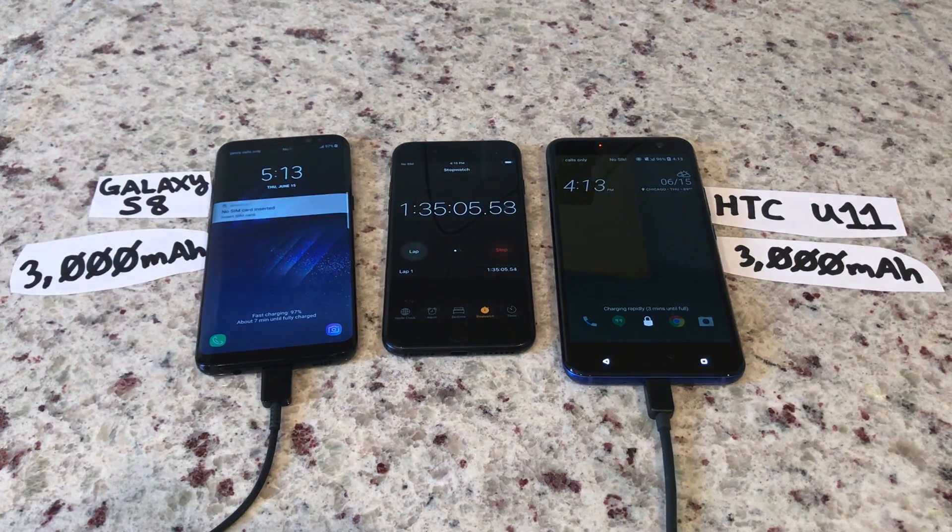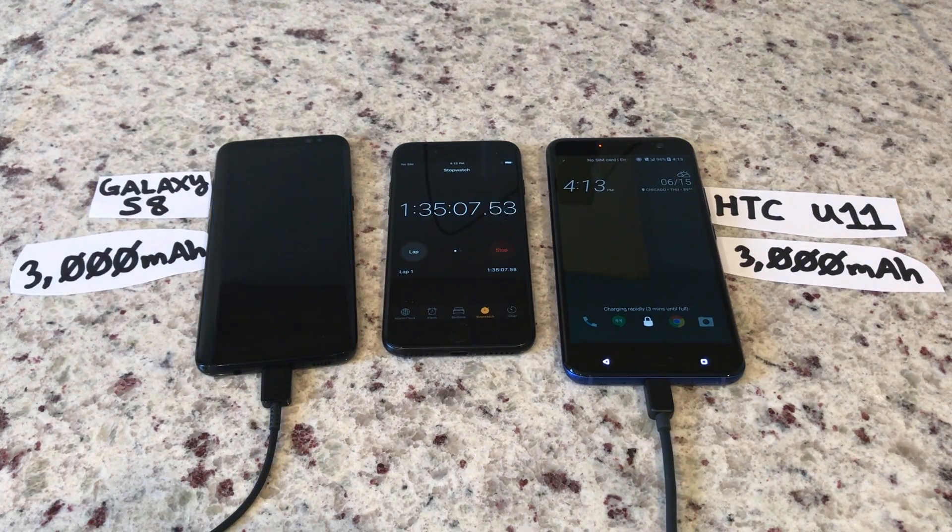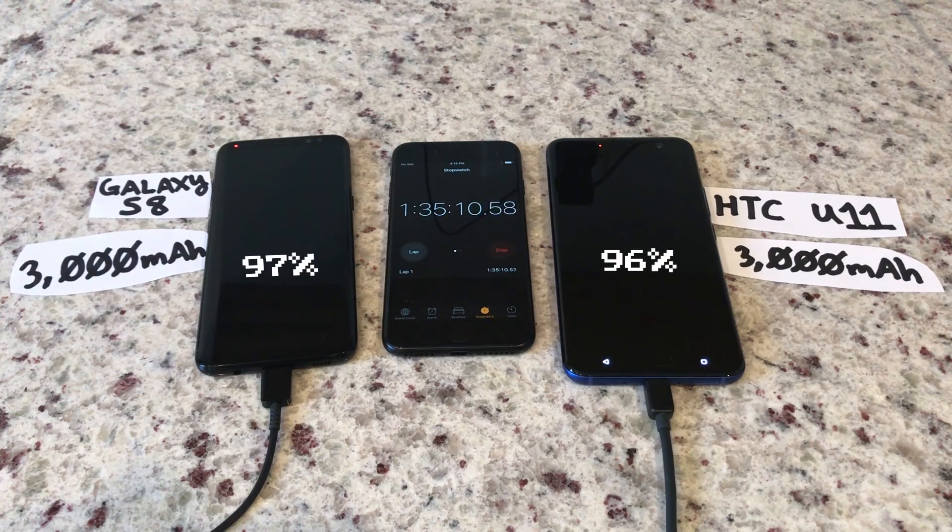Five minutes later, the S8 now takes a 1% lead at 97%, with the U11 at 96%.